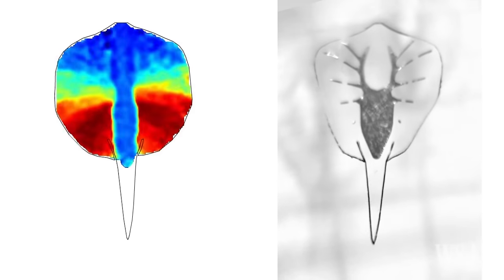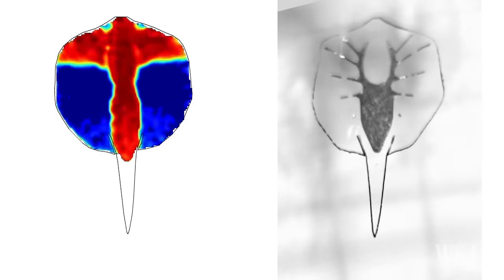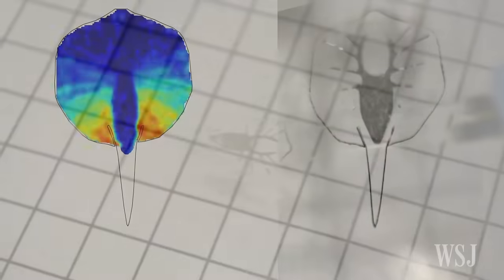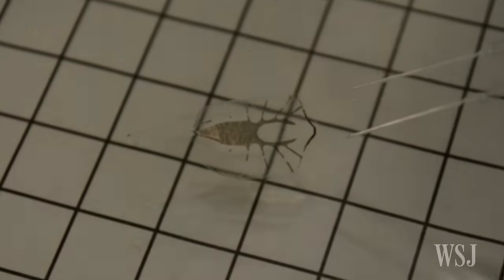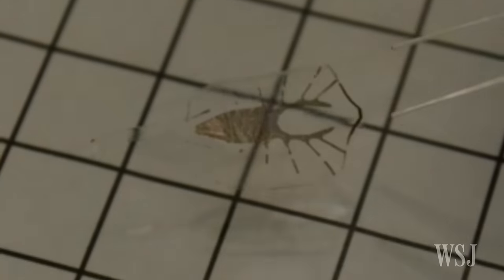These heart cells have been genetically altered to make the cells contract when exposed to certain wavelengths of blue light. And as the heart muscle cells contract or relax, the fins flap up and down.